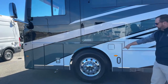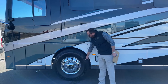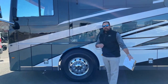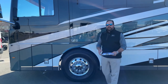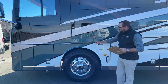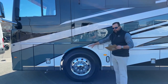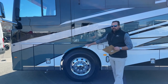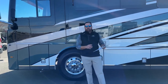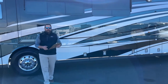On a 43-foot Dutch Star you've got 365/70R 22.5 steer tires. On the tag and the drive, you're going to have 315/70R 22.5s. This is an independent front suspension. The front axle is rated at 19,000 pounds, the rear axle is rated at 20,000 pounds, and the tag axle is going to be rated at 12,000 pounds.